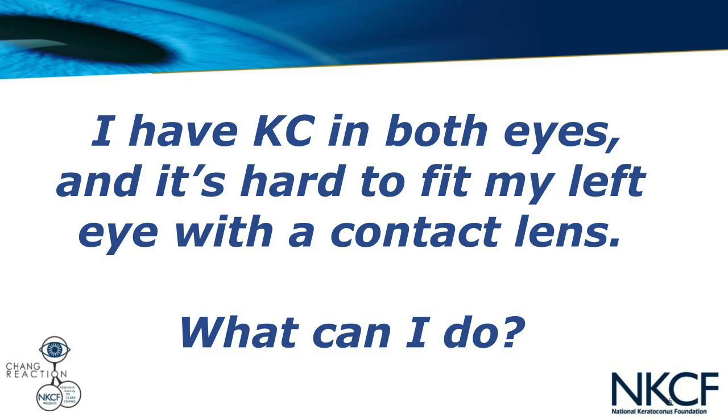Our next question is from Judy in Wisconsin. Judy asks: I have keratoconus in both eyes and it has become very difficult to fit my left eye with a contact lens. What can I do? Judy, that's a great question, and I don't think all hope is lost. Hopefully my answer can give you some level of comfort.